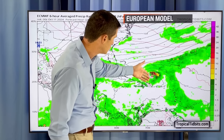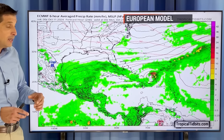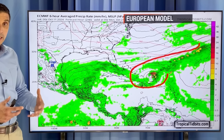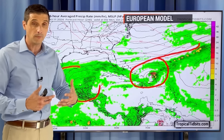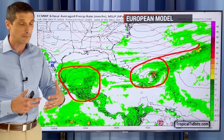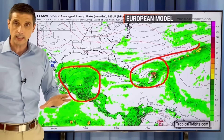On the flip side, it just shows you how difficult it is to see things into the future. While the American model shows some development, so does the European model — but the European model shows the area way out there developing. Here's what's left right now of Milton — not an organized system. Let's go out in time with the European model, taking you into next week.